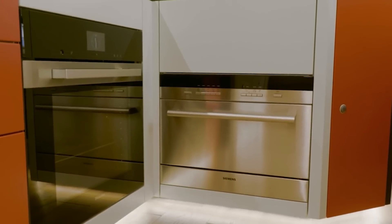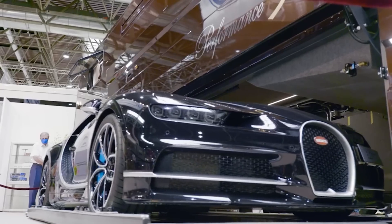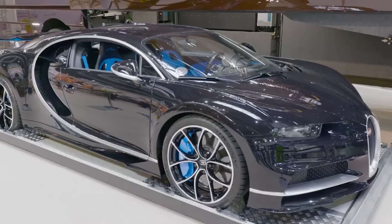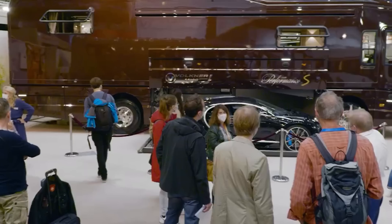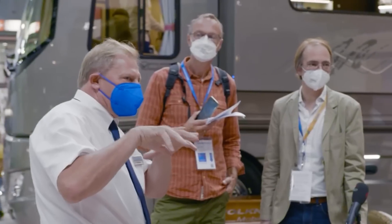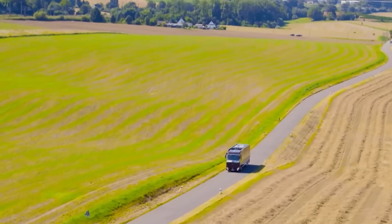With a jaw-dropping price of $7.7 million, including the accompanying Bugatti, the Performance S motorhome showcased at the Caravan Salon truly represents opulence at its finest. Its base price starts at $2.4 million, solidifying its position as one of the most expensive motorhomes in the world.